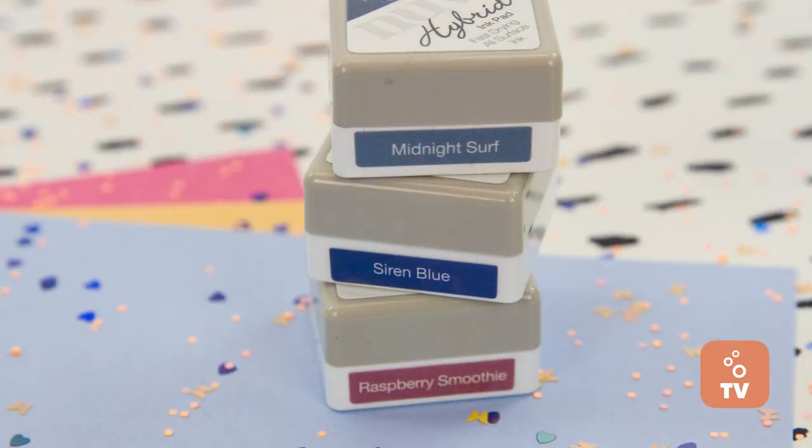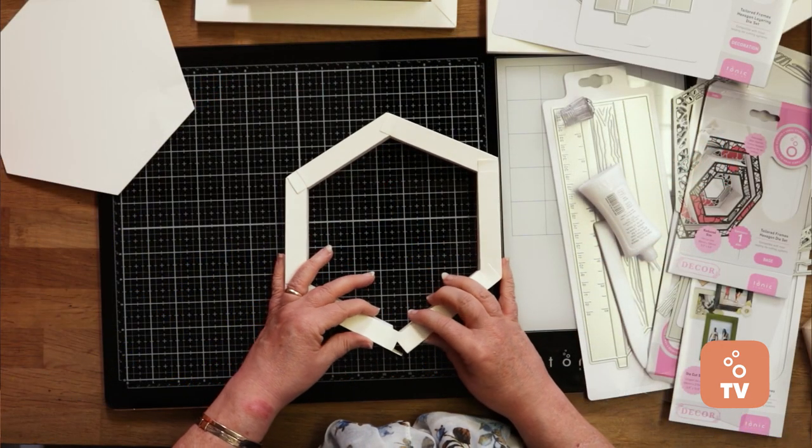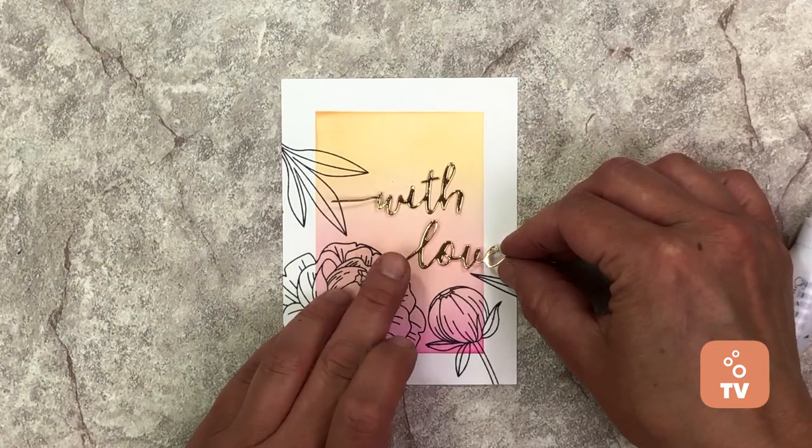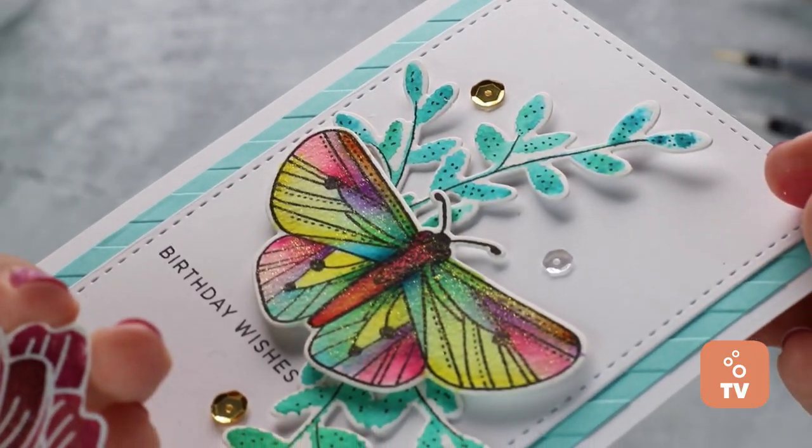Hello everyone and welcome to Tonic TV, the craftiest way to begin your Sunday. So welcome along, let's find out what we've got on today's show. First up, I'll be going through the amazing deals we've got on the store this weekend. Next, we've got Alison giving you a masterclass with the tailored frame die sets. We've got Maria Willis giving us a stamping tutorial. And we've got BB Cameron showing off the Nuvo Aqua Shimmer pens.